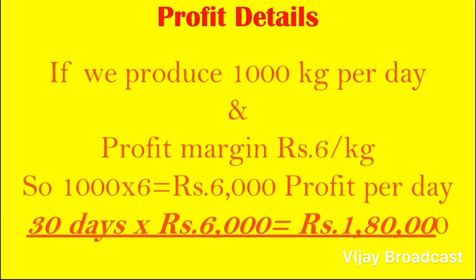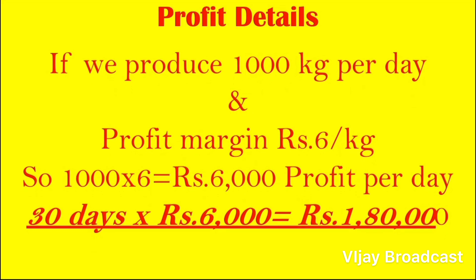If you want to start this business, the machinery can produce 1,500 kg in 5 hours. So we will produce 1,500 kg per run.